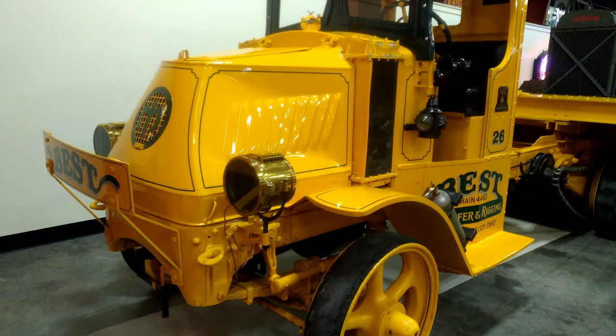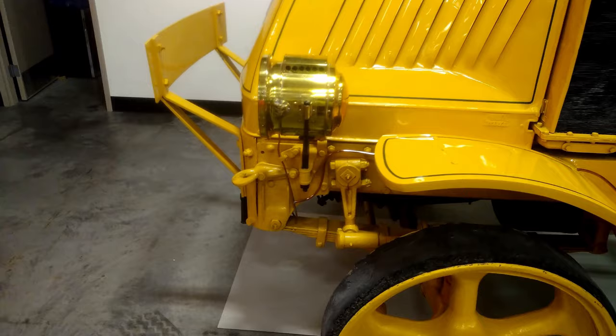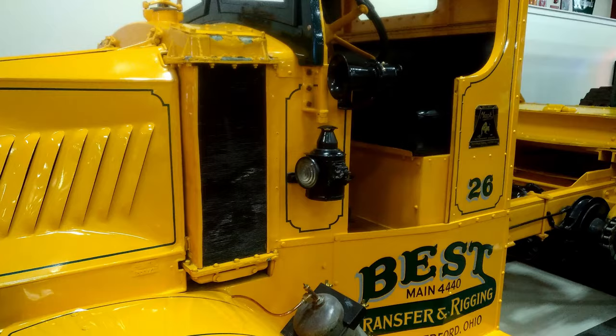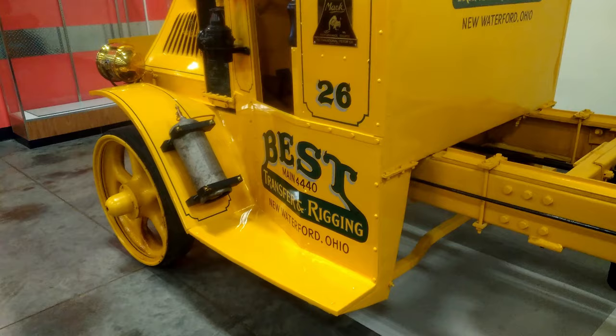This is a 1926 Mack AC with a 1926 Rogers Trailer Company trailer. The Mack AC looks the same as it did when they started making them in 1916. It has a C cab, and the windshield opens forward, but there wasn't much need for airflow through the windshield since there were no doors.